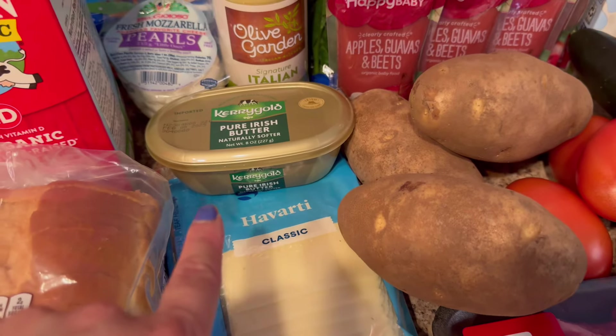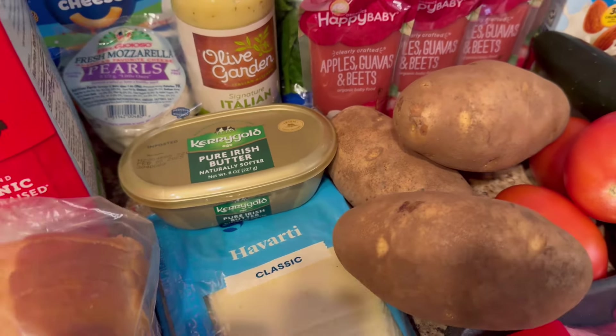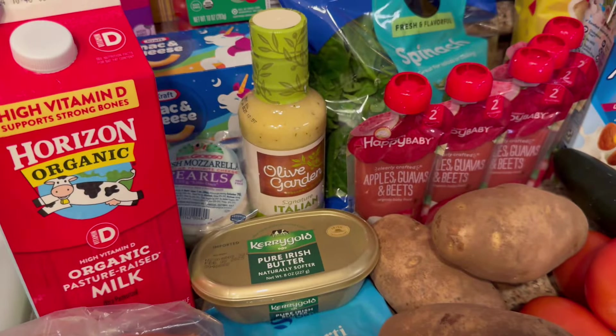We were out of our Kerrygold Butter, so I got another tub of that. We also got some milk for the kids.